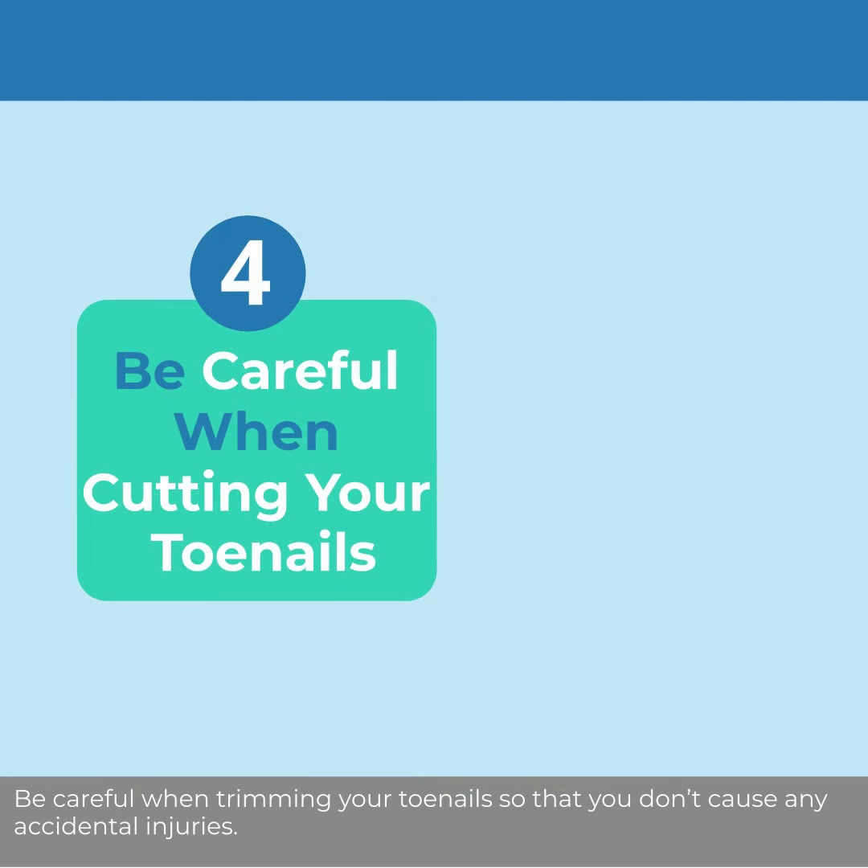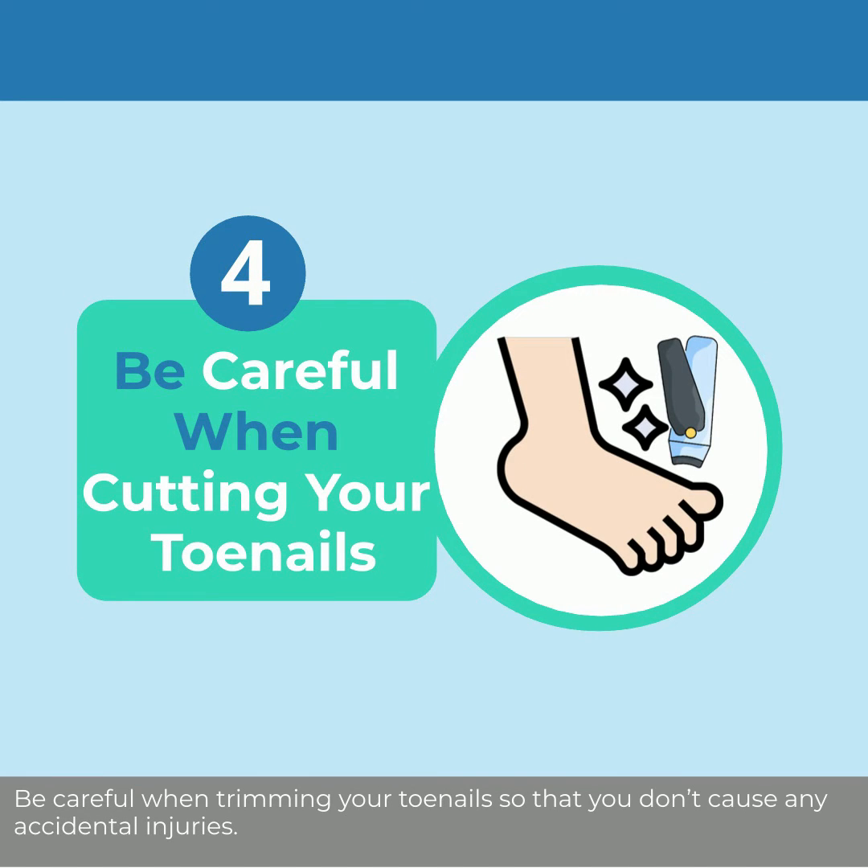Be careful when trimming your toenails so that you don't cause any accidental injuries. Remember, pain sensation is decreased in people with diabetes.